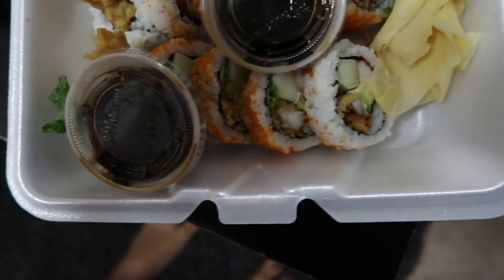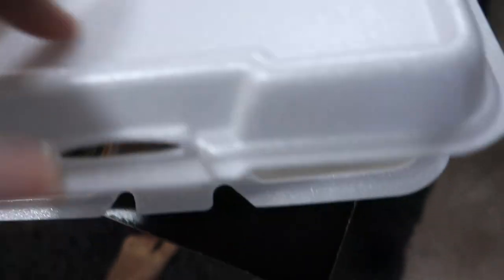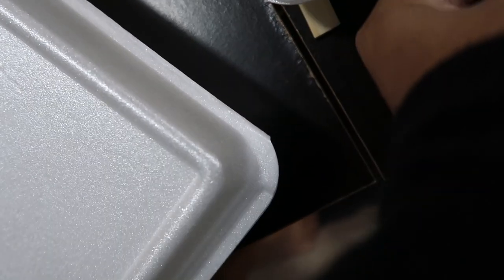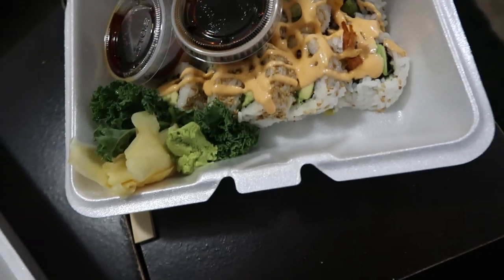I got spider roll. Spider roll? That sounds very scary. It looks good though. What's in it? Oh my god that looks so good. The orange things on the outside — you know what I forgot to tell you? Scallions. Oh you did? No scallions? This is Crystal's. Hers also looks yummy.